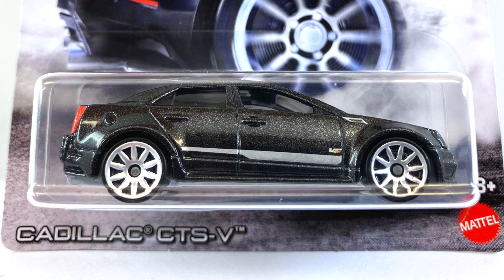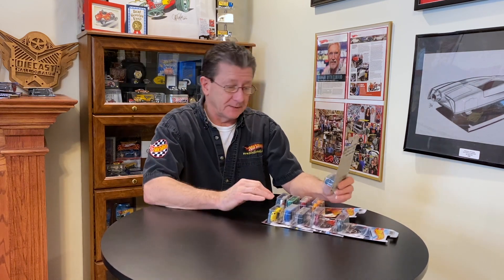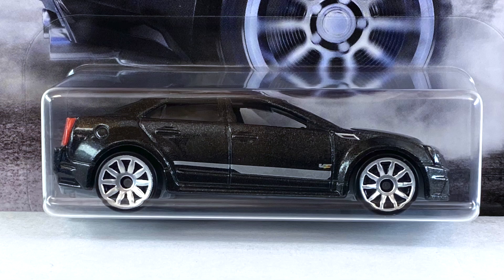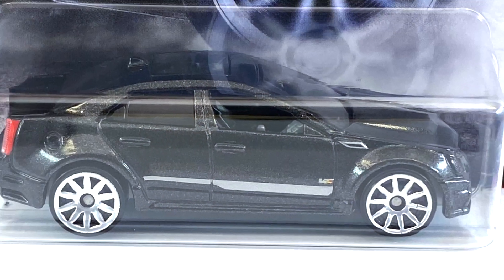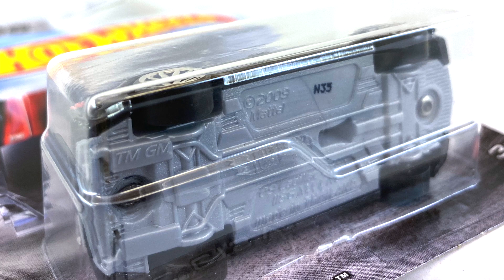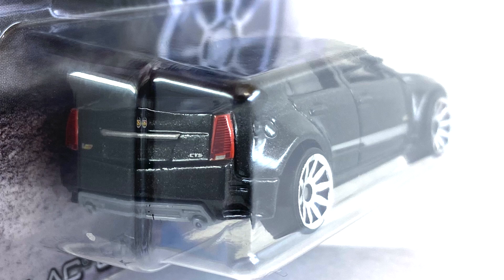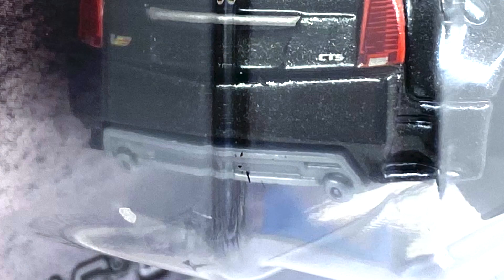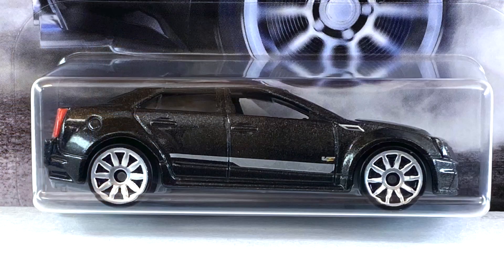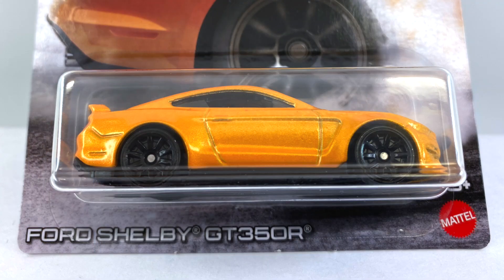Number one in the set is the Cadillac CTSV, done in black with a lot of silver flake in the paint. It has a gray interior, very dark tinted windows, and a pearl gray base which comes through on the front top grill and lower grill. The headlights are not painted but the taillights are painted. The trunk lid logo is painted, and the lower rear valance is part of the base. It has a gray or silver tampo down the side. Wheels are all small chrome 10-spokes.